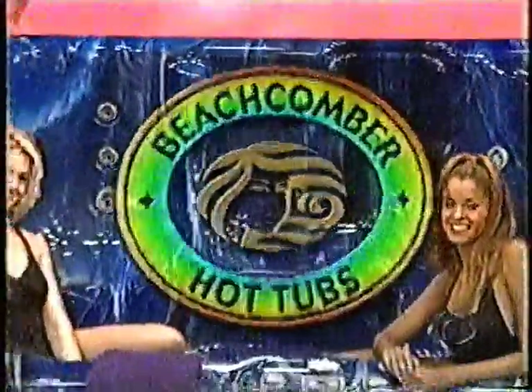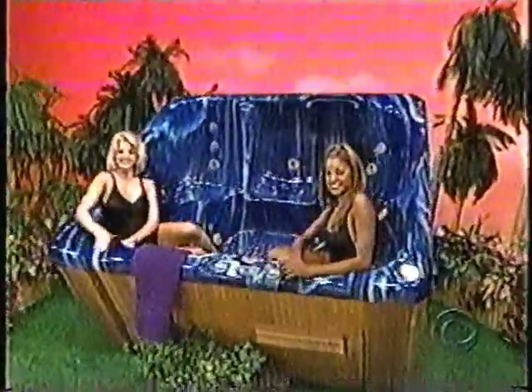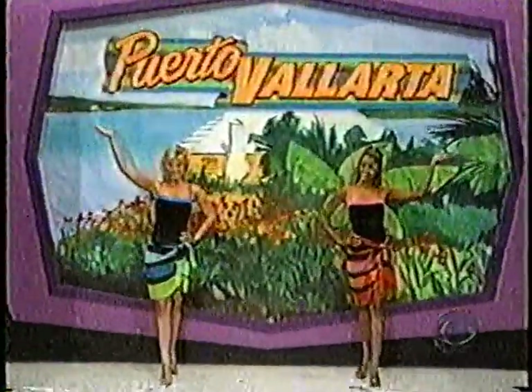Beachcomber hot tub is a great way to relax, with underwater lighting to create that great mood and safety for entry and exit from BeachcomberHottubs.com. A delightful trip to Puerto Vallarta.